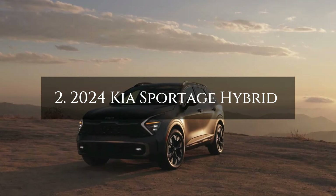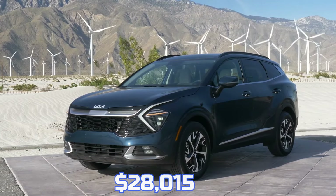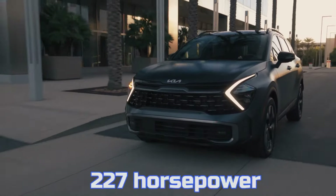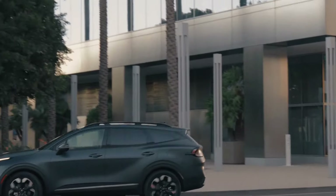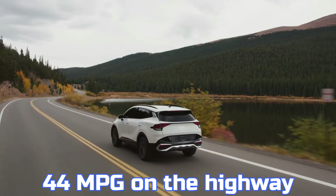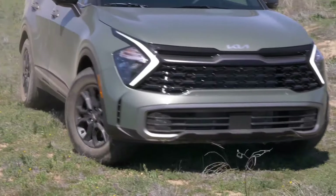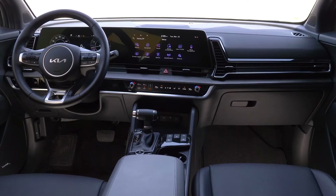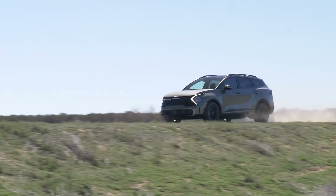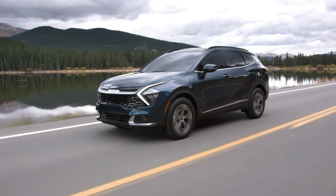Number 2: 2024 Kia Sportage Hybrid. The Kia Sportage Hybrid excels in the compact SUV category with its balance of efficiency, performance, and practicality, starting at $28,015. It features a 1.6-litre turbocharged 4-cylinder engine and a 44.2-kilowatt electric motor, producing 227 horsepower and 258 pound-feet of torque for a responsive and smooth drive. Fuel efficiency is a standout, with front-wheel drive models achieving 42 mpg city, 44 mpg highway, and 43 mpg combined, while all-wheel drive versions deliver 38 mpg across the board. A refined suspension and quiet cabin enhance comfort, and with exceptional fuel economy and a well-rounded driving experience, the 2024 Kia Sportage Hybrid is a top contender in the hybrid SUV market.